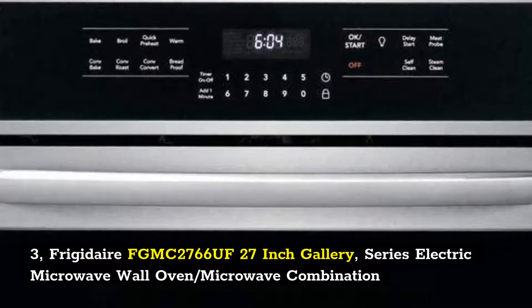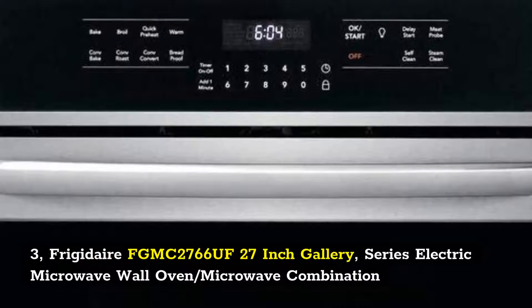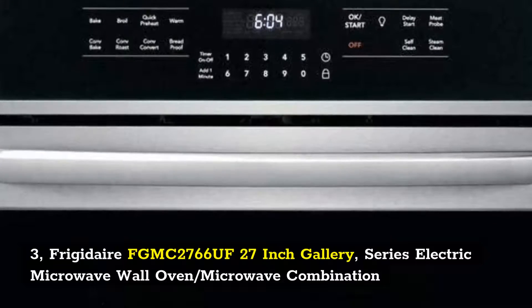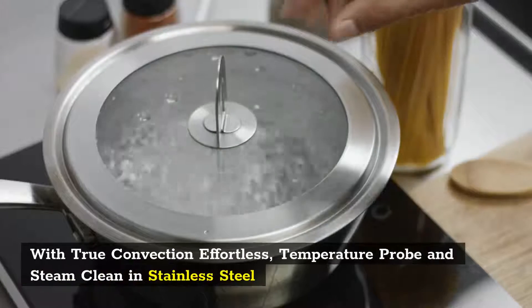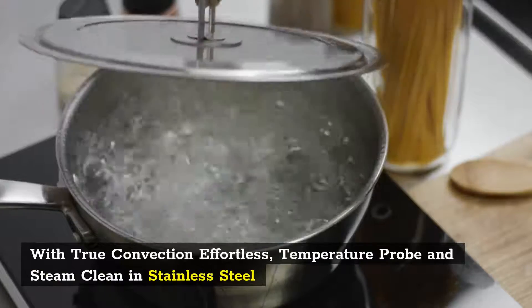3. Frigidaire FGMC2766OOF 27 Inch Gallery Series Electric Wall Oven and Microwave Combination with true convection, effortless temperature probe, and steam clean in stainless steel.